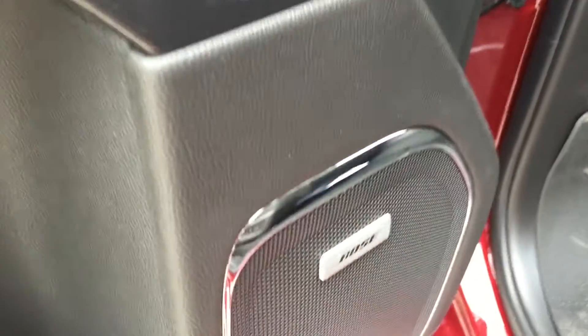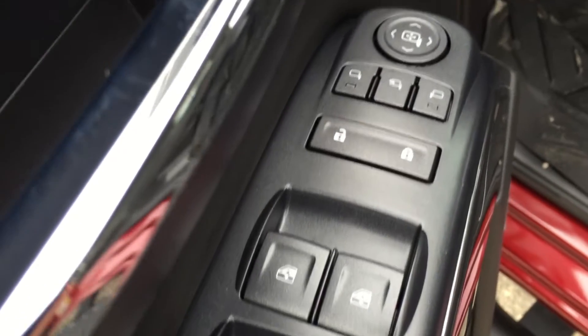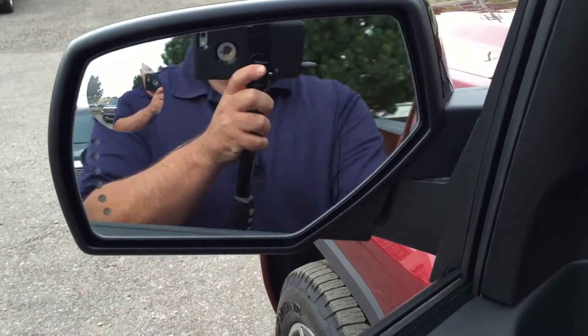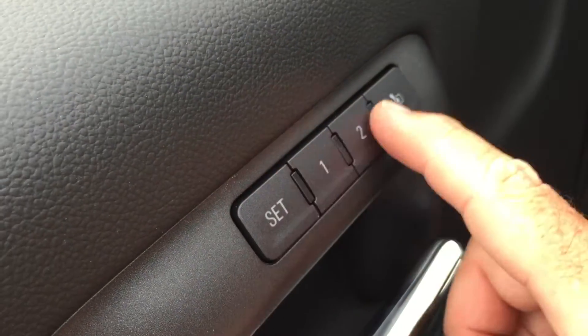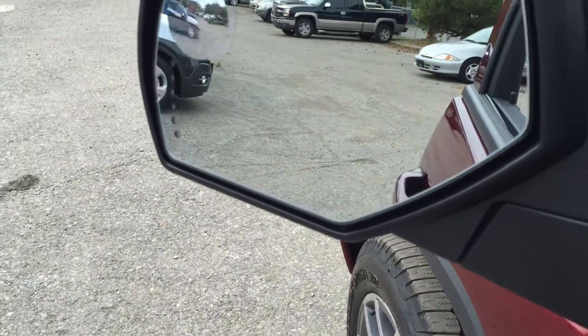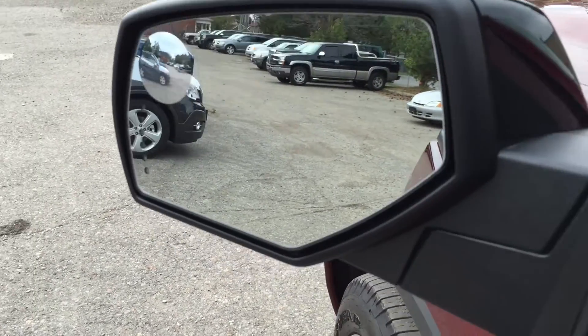You also have a Bose premium audio system already installed. You have power windows, power locks, power mirrors, and power folding mirrors. One press of the button and those folding mirrors come into play. You also have memory mirror and memory seats for two different selections. And there's a spotter mirror here, plus an integrated turn signal on those heated mirrors.